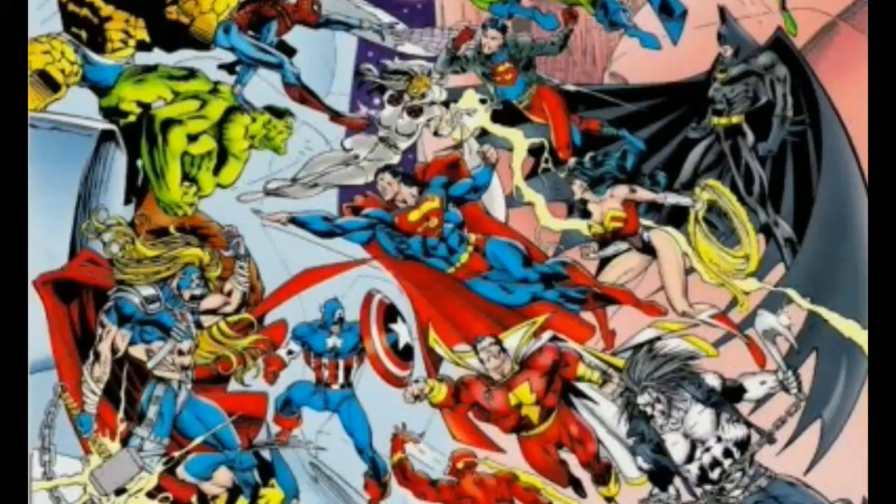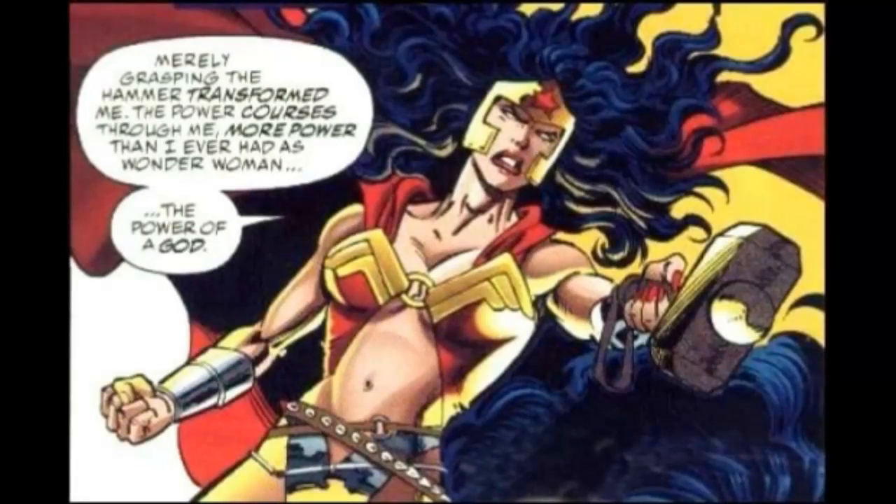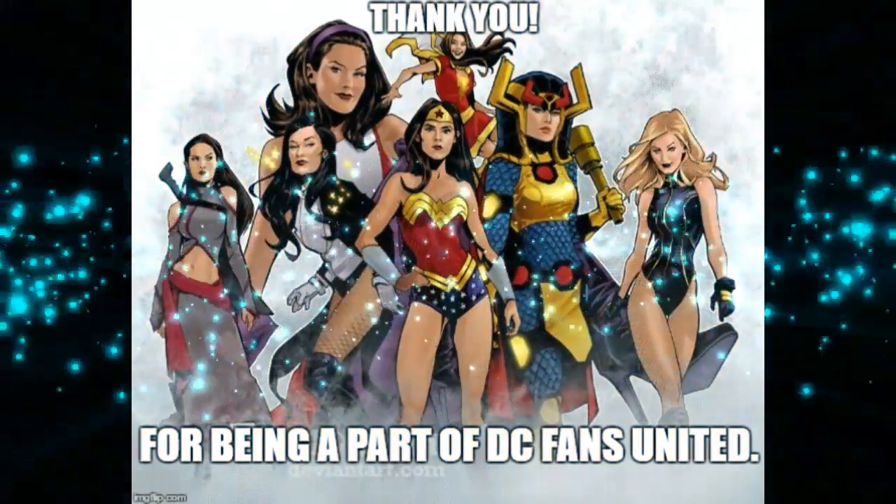That's all for now. I hope you enjoyed this video. If you have any more questions about Thor's hammer, let me know down in the comments. And as always, if you aren't subscribed, please subscribe — there's no other way to help this channel out greater than subscribing. Thank you for watching. End of line.